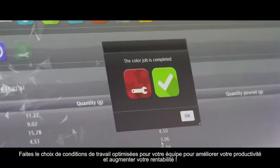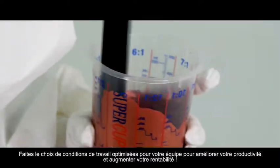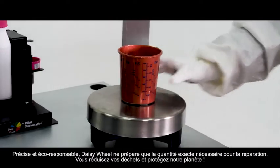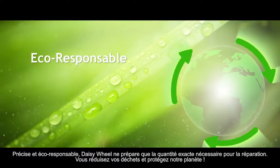Make the choice of optimized work conditions for your team to improve your productivity and increase your profitability. Accurate and green friendly, DaisyWheel prepares only the exact needed quantity for the job. You reduce your waste and protect our planet.